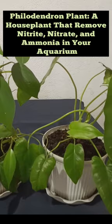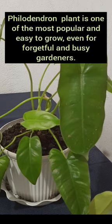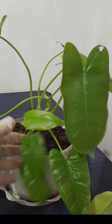Pelodendron plant — a houseplant that removes nitrite, nitrate, and ammonia in your aquarium. The Pelodendron plant is one of the most popular and easy to grow, even for forgetful and busy gardeners.